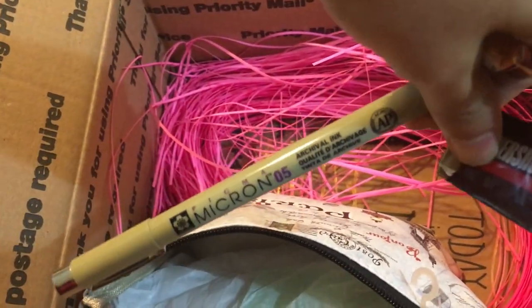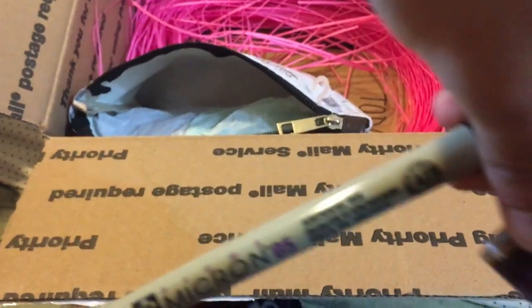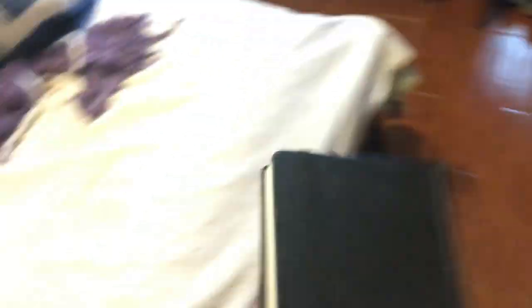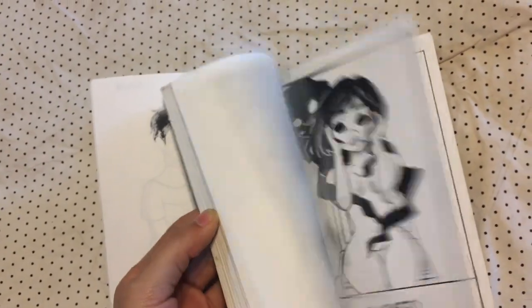Oh my god, I got a new Micron! I've been needing this so bad — my .5 ran out like a year ago. I have this sketchbook that she bought me over here, and as you know I only draw in that with Copics and Microns, so this is gonna be really good to use. Wow.